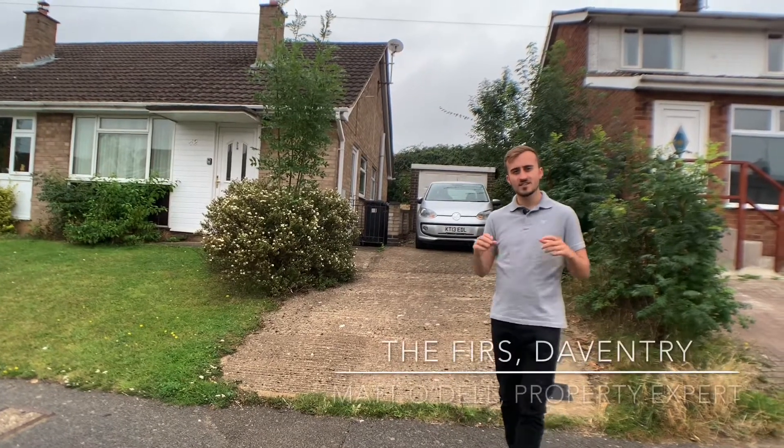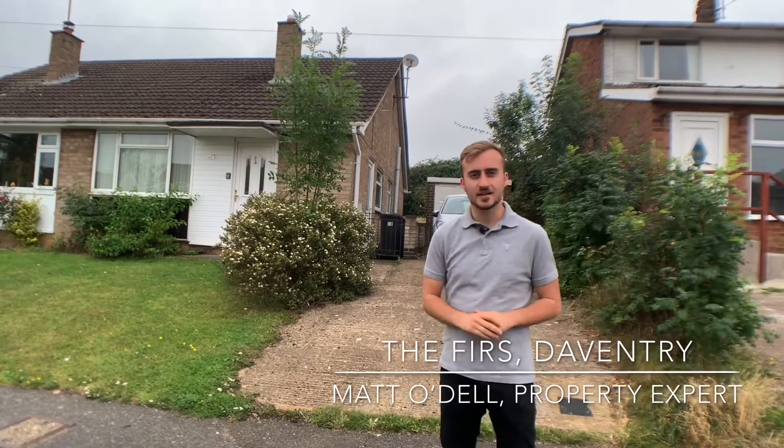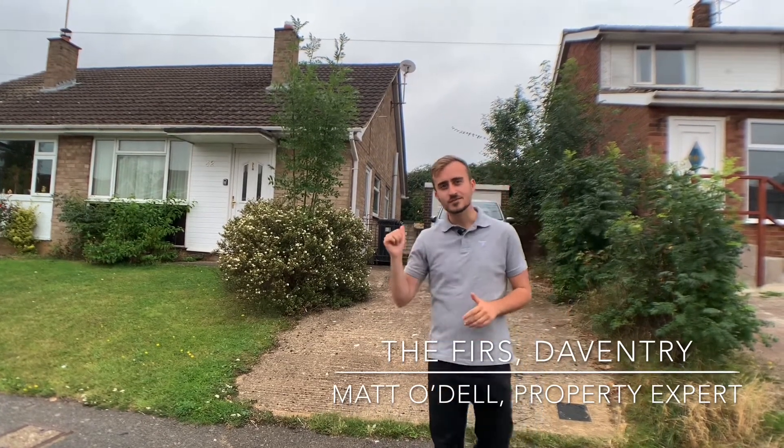Today you meet me here at The Furs in Daventry, and what we are looking at is this two bedroom semi-detached bungalow. If you are interested in seeing some more, then please come with me.